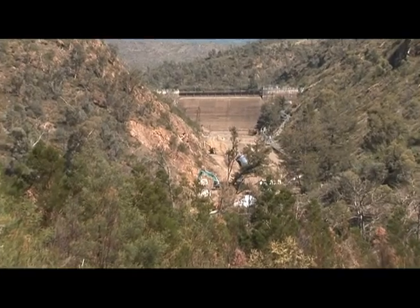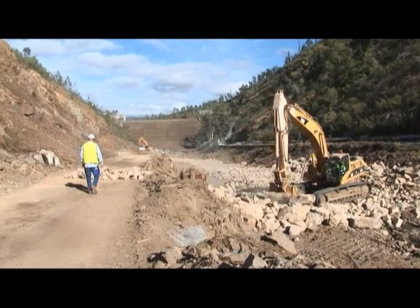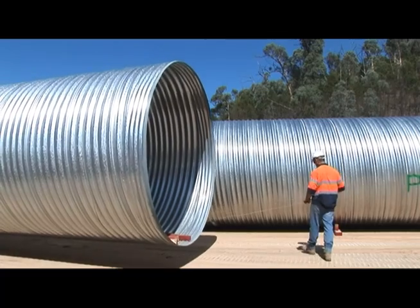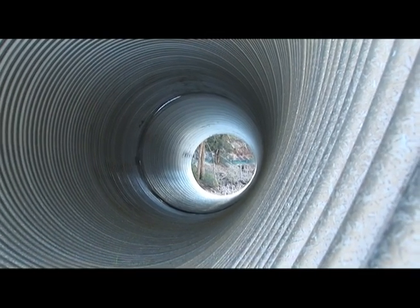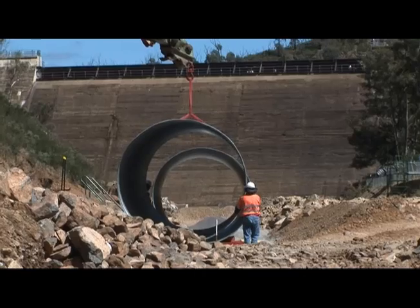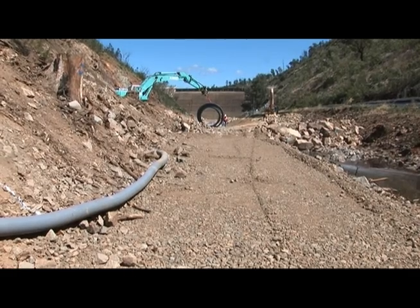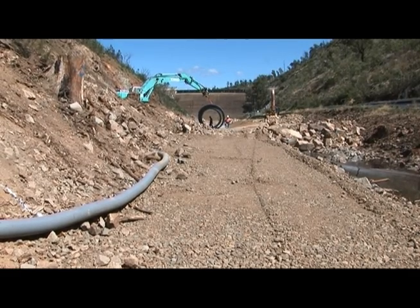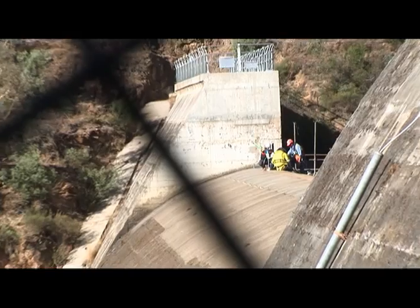Now this is looking down to where the new Cotter Dam wall will go. The Cotter River usually flows along here and some pipes are being brought into this area which has been cleared. These pipes will channel and funnel any water that occurs in a big rain event during construction. Obviously the management of these water issues is very important during the construction process.